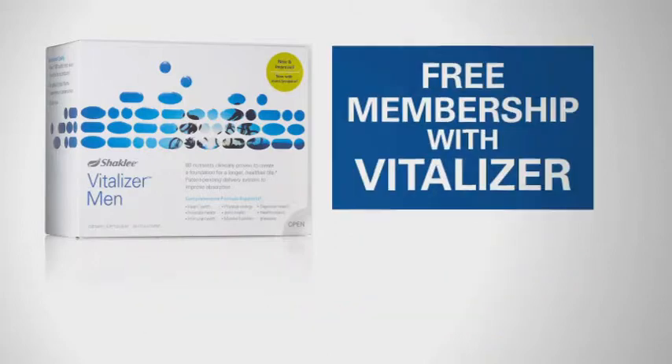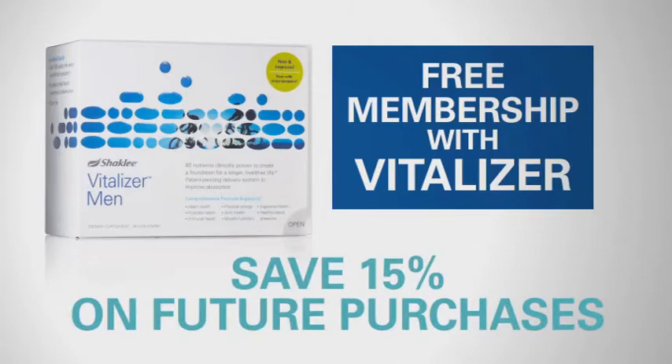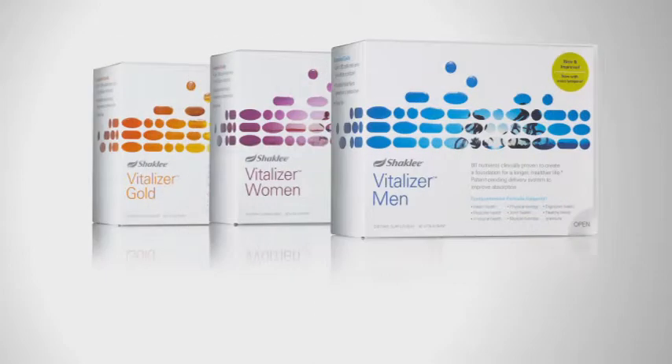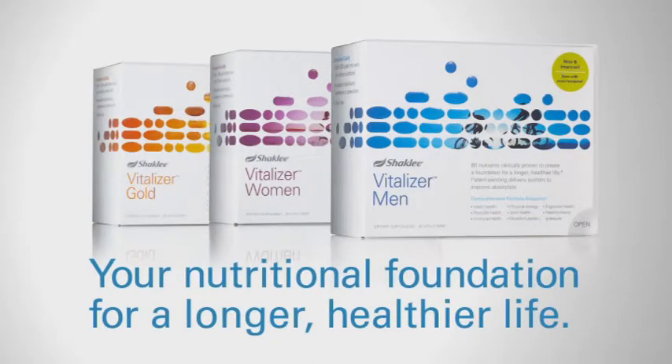And now, get a free Shaklee membership with your purchase of Vitalizer and save 15% on future purchases. And when you sign up for Vitalizer on AutoShip, you'll save an additional 10%. Vitalizer — your nutritional foundation for a longer, healthier life.